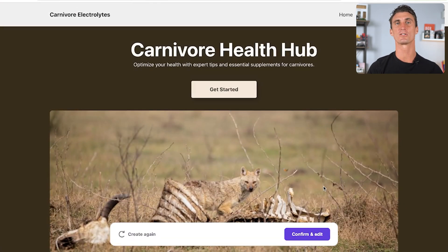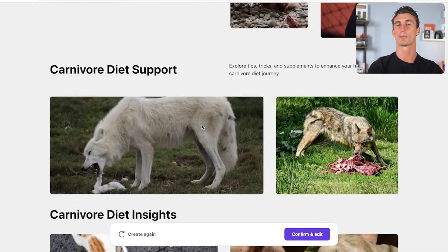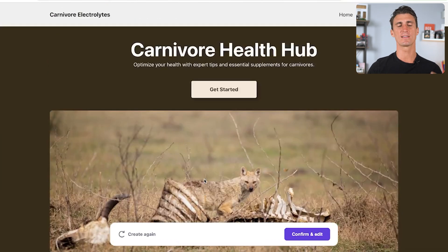In just a couple of minutes we have a pre-built website all about the carnivore diet. It's not perfect — this image is a bit graphic — but luckily we can customize every single part of the site. Already you can see it pretty much built a website from scratch. Scrolling down, Hostinger has come up with a 'Join Us' button for people to join the Carnivore Health Hub, plus some images and a support page — the power of AI.